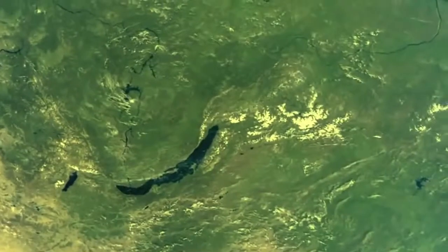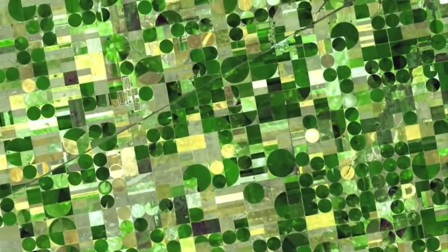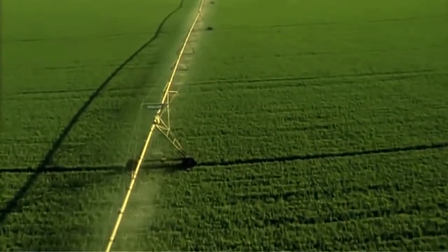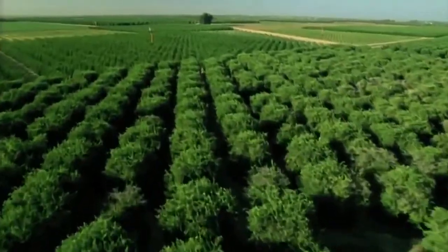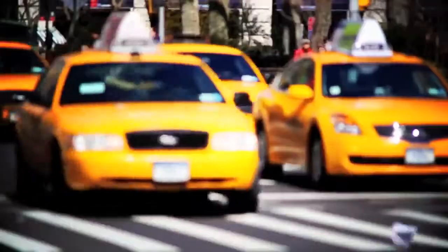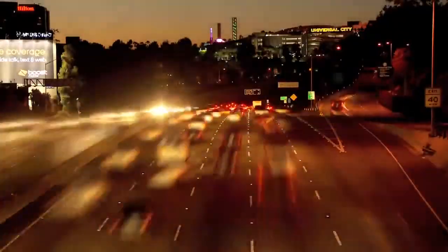Our Earth. Over 510 million square kilometers of surface area, yet only 5% remains suitable for new farmland. It has become critical for us to find sustainable ways to feed 7 billion people. Part of the solution to this dilemma lies beneath the waves of our vast oceans.